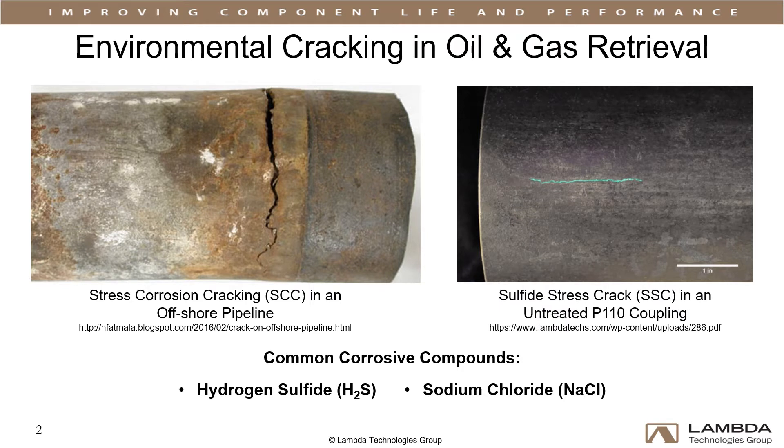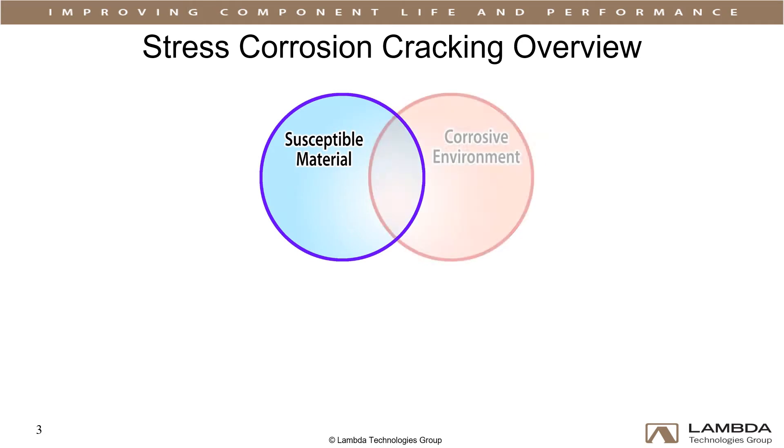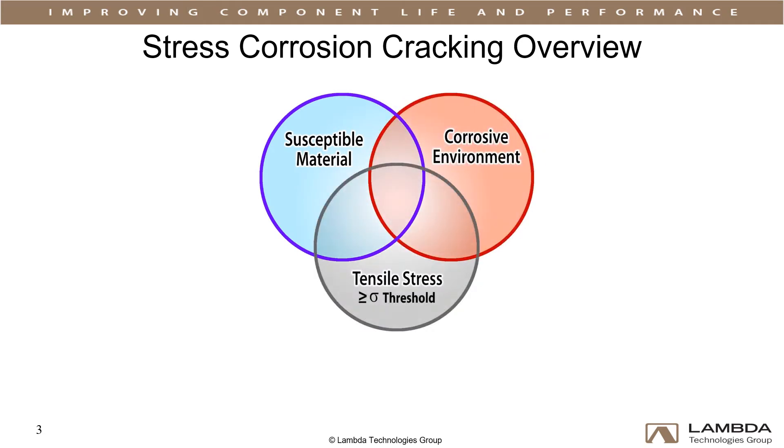These pictures show detailed views of environmental cracking in pipes and couplings. Three things must be present for stress corrosion cracking to occur: a susceptible alloy, a corrosive environment, and tensile stress exceeding the threshold for cracking. Eliminating any one of these will prevent stress corrosion or sulfide stress cracking.